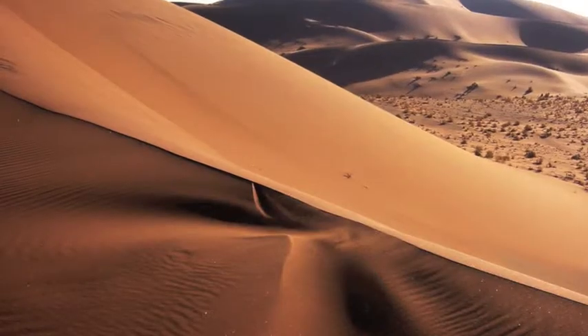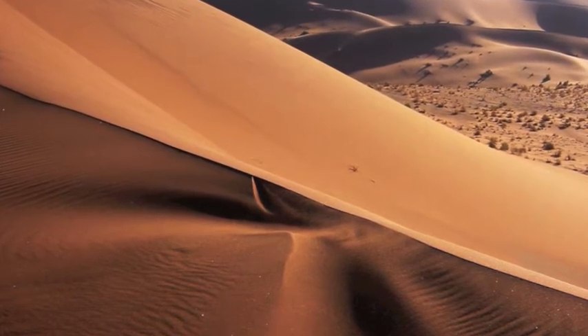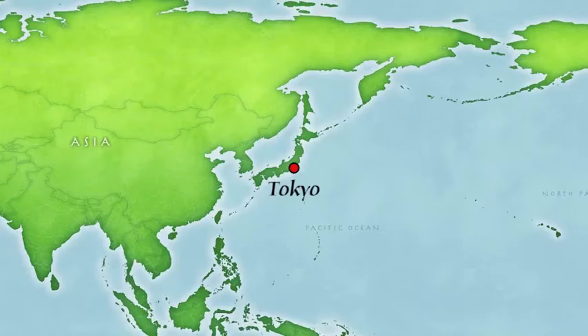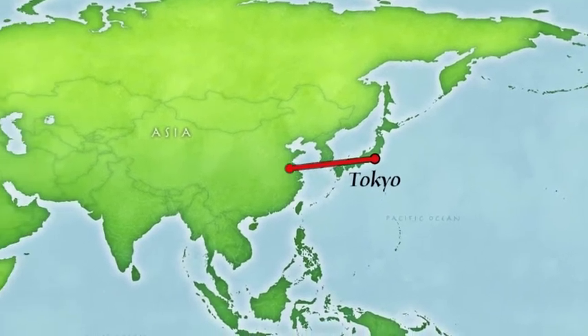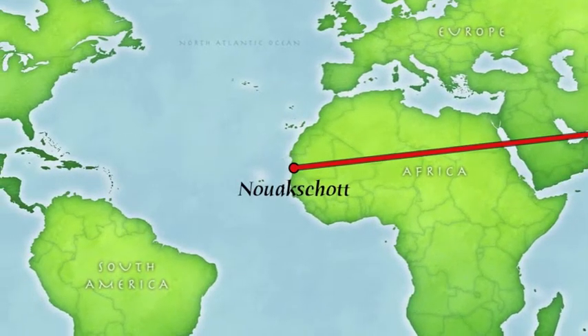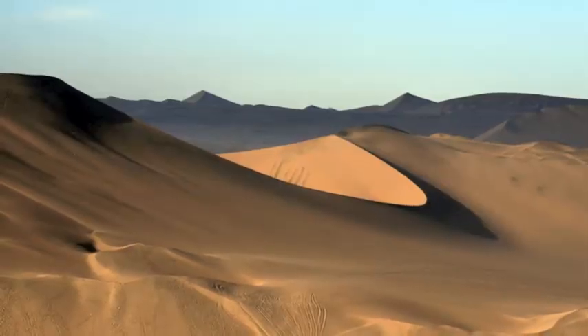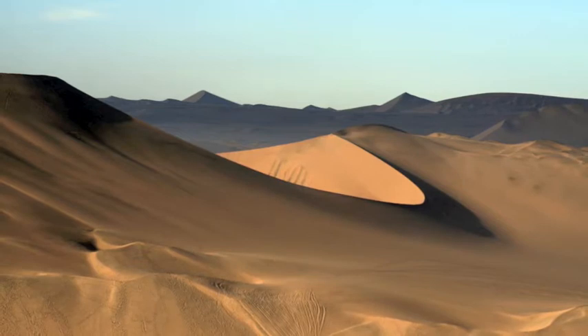Deserts are extremely dry places where there isn't much rain. There are deserts all around the world, including all continents. The largest deserts are in Antarctica and the Sahara in Africa. A lot of people think that deserts are hot, but deserts can be hot or cold. Deserts have many types of interesting things like animals and plants.